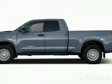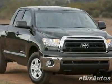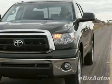Take a look at this new 2010 Toyota Tundra 4WD truck — 4WD double cab standard bed, 5.7 liter FFV V8 grade. For your protection, this vehicle has a full factory warranty.